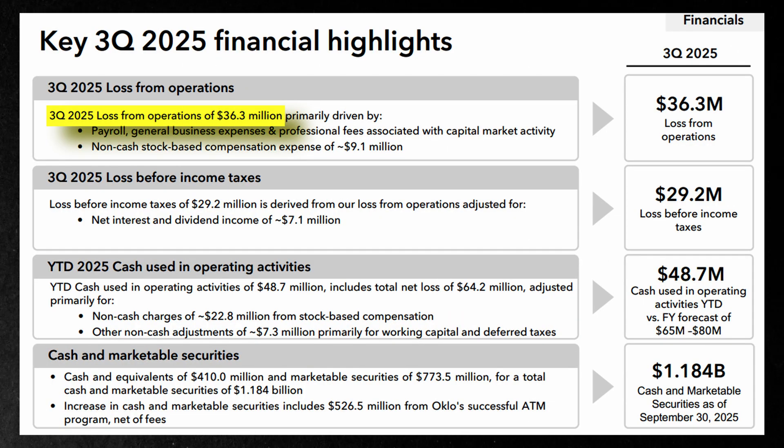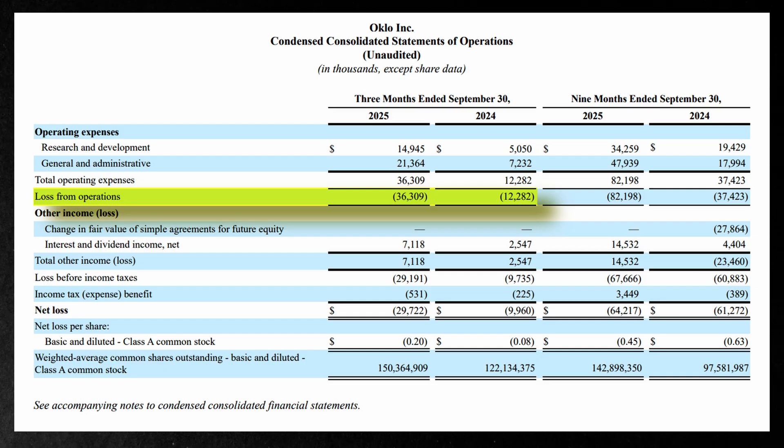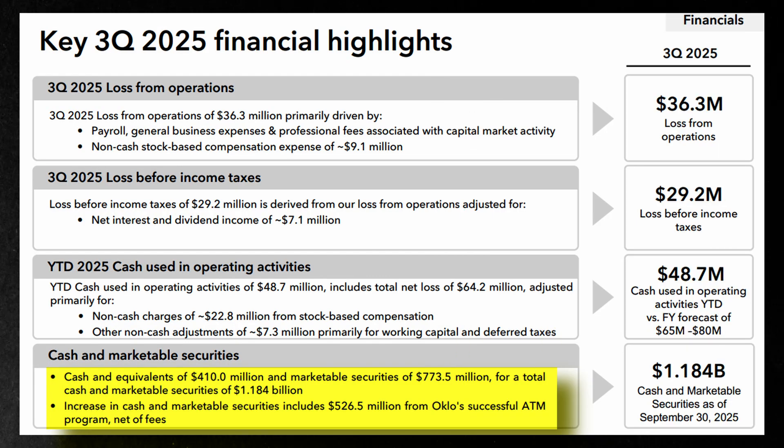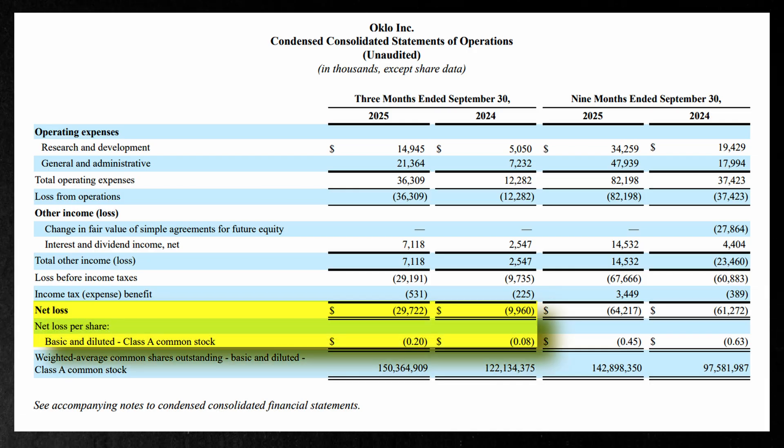In third quarter results released on November 11th, Oclo reported an operating loss of about $36 million — roughly 200% higher than the same quarter last year — driven by increased R&D spending and general and administrative costs. The company currently holds around $1.2 billion in cash and marketable securities, with $526 million coming from its previous at-the-money program. Net losses also increased 200% to around $30 million, or about $0.20 a share.